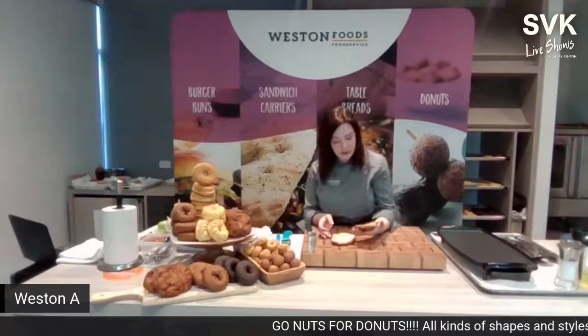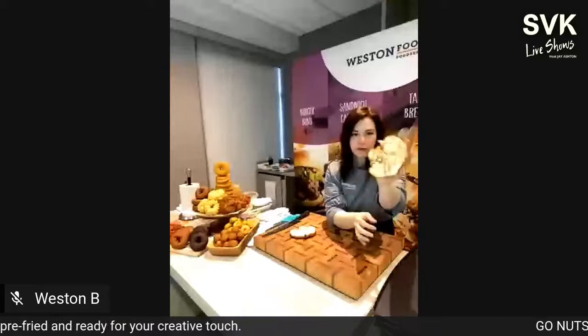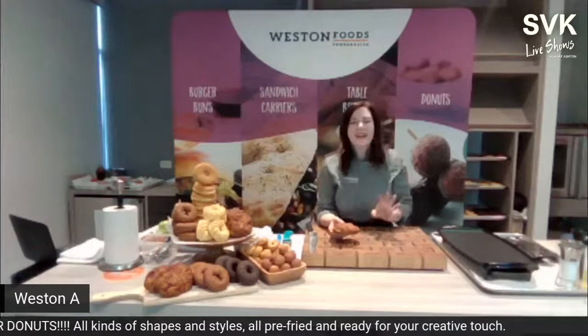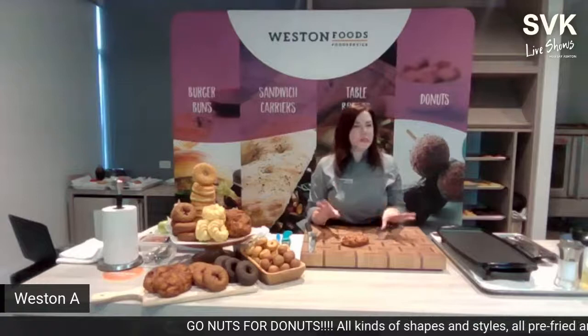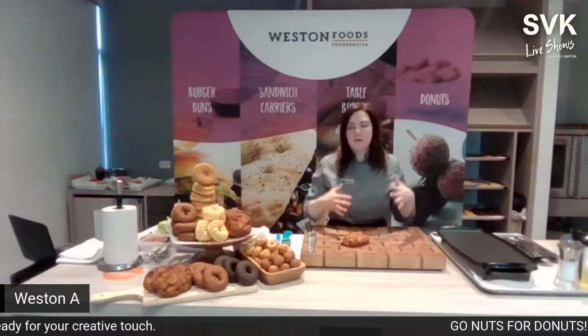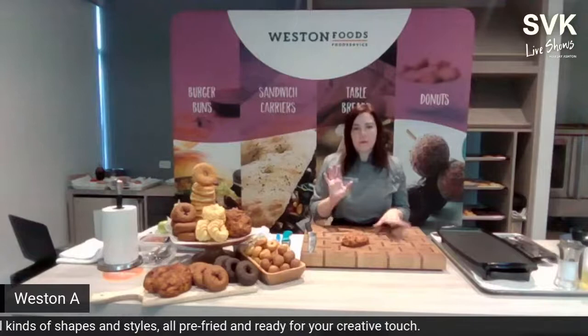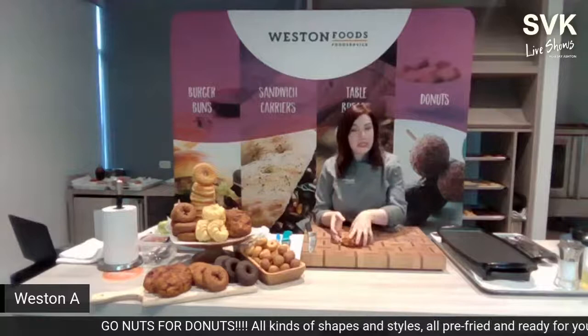Chef cuts the apple fritter in half to reveal cinnamon swirls throughout the dough and chunks of real Granny Smith apples. Pre-fried donuts work like par-baked bread — all the hard work is done for you. Get them frozen, tray them on parchment, thaw 30 minutes at room temperature, then bake for three minutes at 375°F. No fryer needed, no extra labor or proofing required.